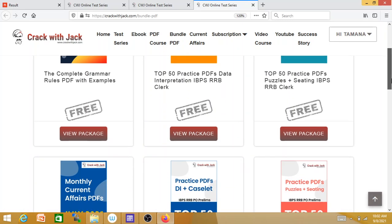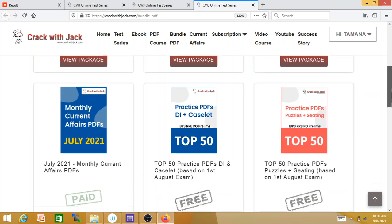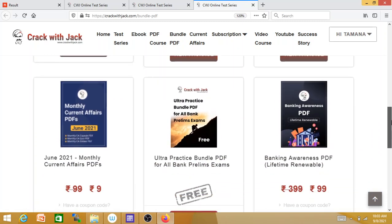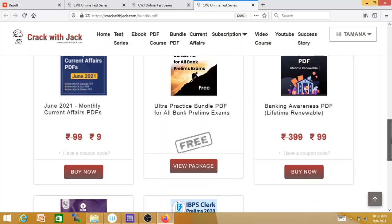Practice PDF top 50 data is free. Puzzle plus seating is free. Ultra practice mental ability is free. You can see it is free. View Package — Top 50 Practice PDF. If you have paid, you can use this PDF for individual banking. Monthly current affairs — you can use the PDF for $9.